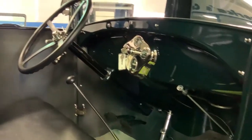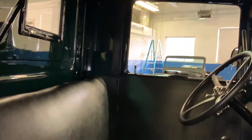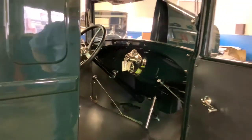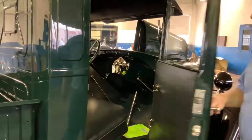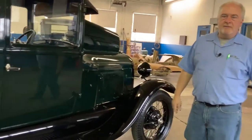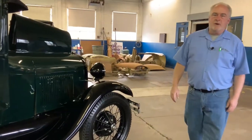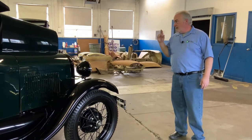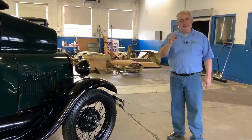Beautiful interior. Like I said, this is pretty fresh. You can see more of it at oldforgemotorcars.com or give us a call at 215-631-1776. I'm going to fire it up and then we'll whoop it around the parking lot a little bit.